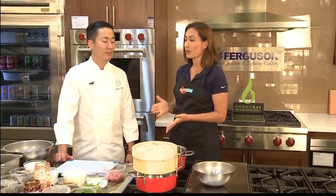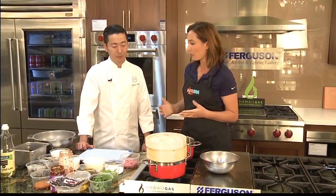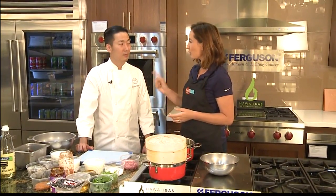We're back here at the Ferguson showroom. We are with Chef Danny Chu with Rum Fire. And today we're making shrimp Kahuku shrimp bao.